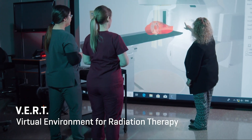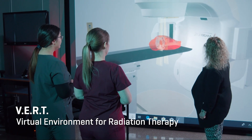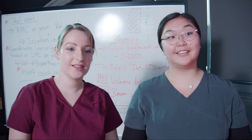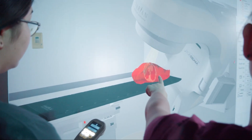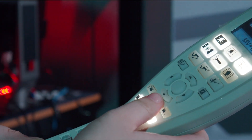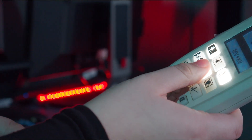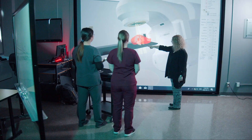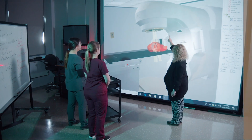VRT stands for Virtual Environment for Radiation Therapy. This is a really unique software package that allows students to examine the more complex nature of planning involved in developing these techniques for patient treatment. The students are then able to take that knowledge and practice into a real environment.